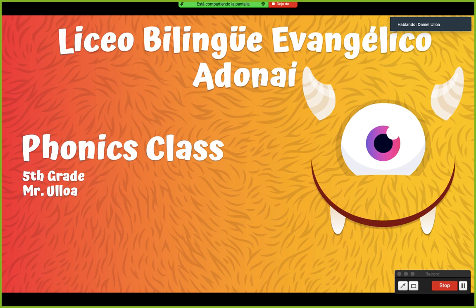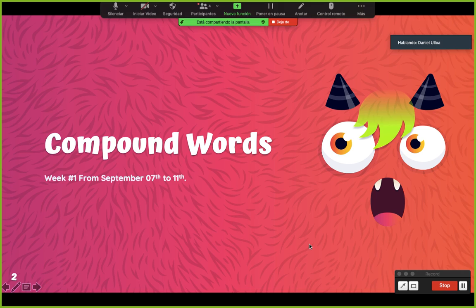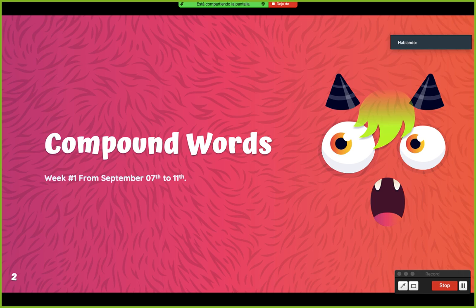Remember that this topic is from the fourth part. Recuerden que este tema es del cuarto parcial, no the third — cuarto, ¿verdad? So I'm going to try to speak just in English. All right.